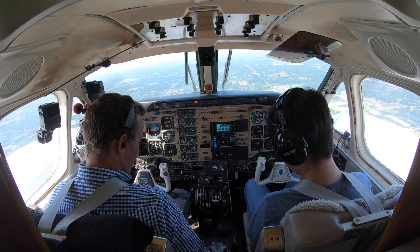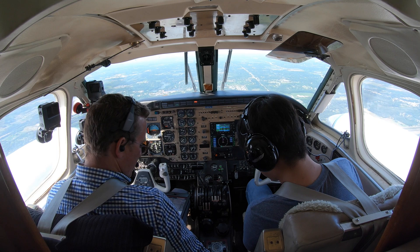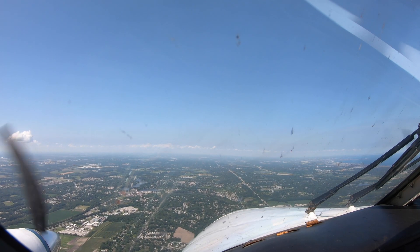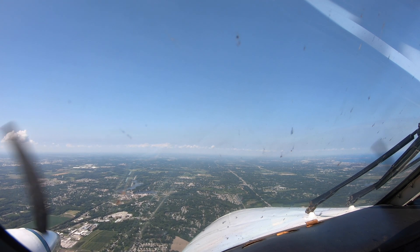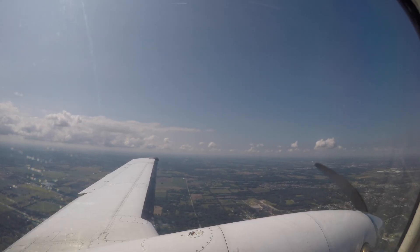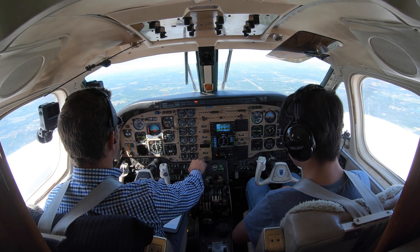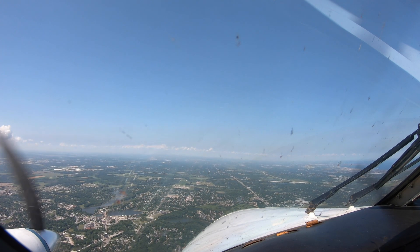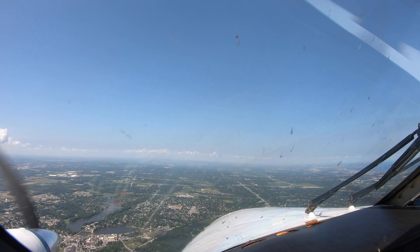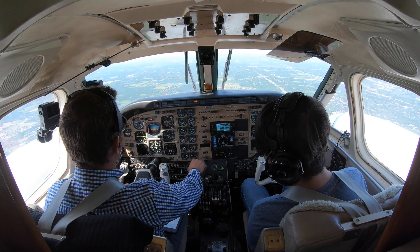We'll go ahead and arm the approach. When this comes in it should capture the glide slope and head down — if it doesn't, we just hit pitch and start heading down on the glide path. There's flight level — descend and maintain 5,000. Chicago approach, number 445 Echo Juliet, 5,000 with Victor, expect ILS runway 31 center. Alright, it grabbed the glide slope, it's captured, and it's starting down.